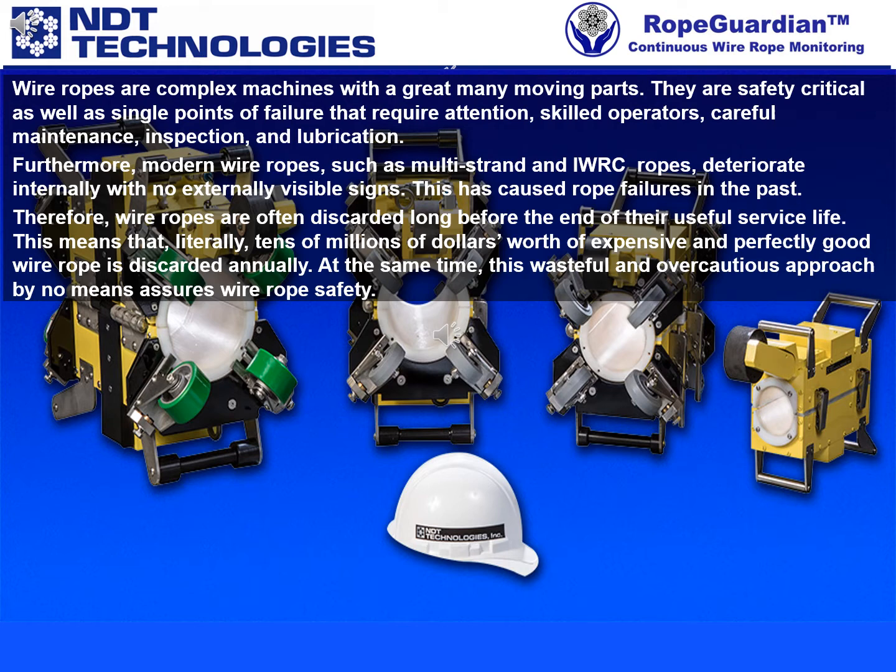Therefore, wire ropes are often discarded long before the end of their useful service life. This means that literally tens of millions of dollars worth of expensive and perfectly good wire rope is discarded annually. At the same time, this wasteful and overcautious approach by no means assures wire rope safety.